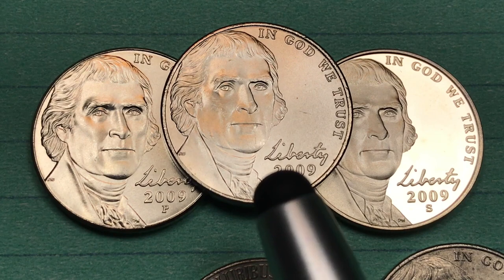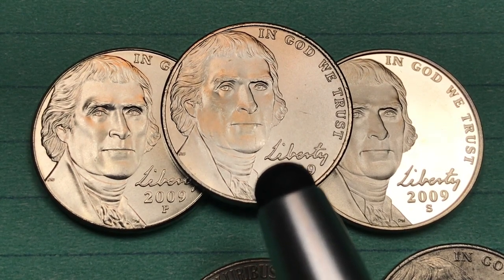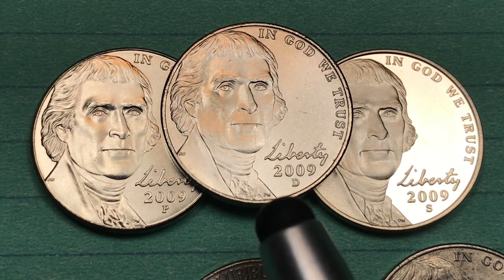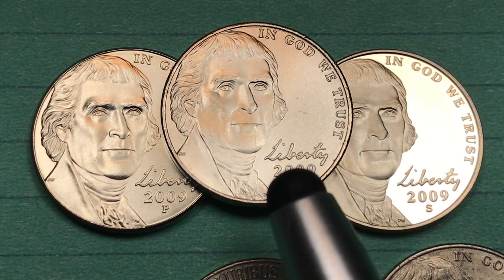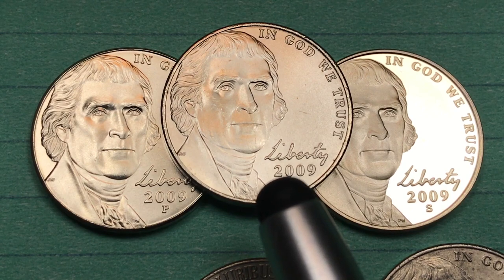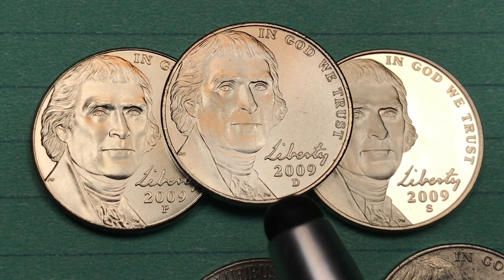At the Denver mint, they made 47 million. The auction record is $295, $38 for mint state 65, and $175 for mint state 68. For the Denver mint satin finish coins, the auction record is $130, and a satin finish special strike 69 is worth $145.